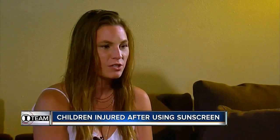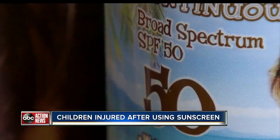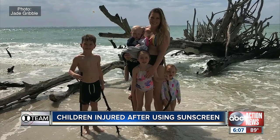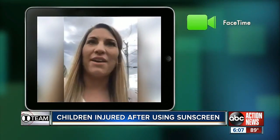My sister applied sunscreen as soon as we got to the beach. Jade Gribble, who was visiting her twin Jana Whitehead over spring break, says she used an SPF 50 spray on all four of her children. She thought it would be safe.